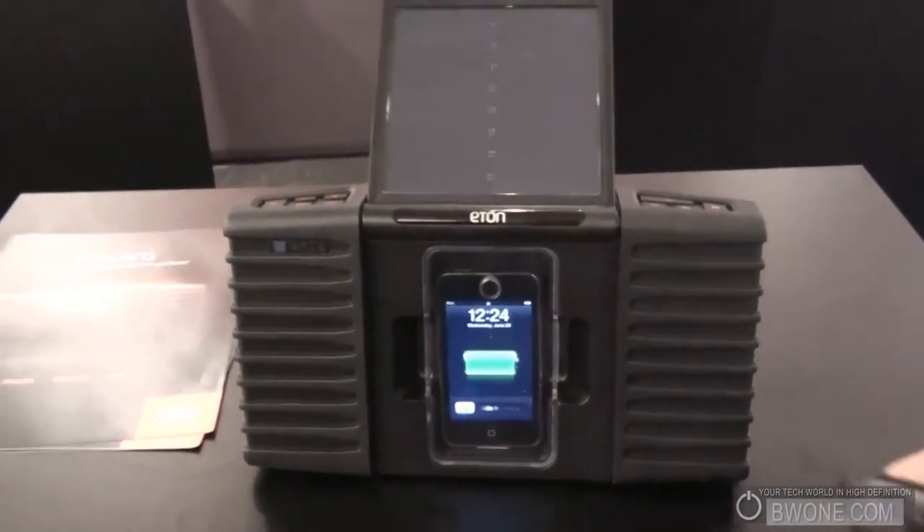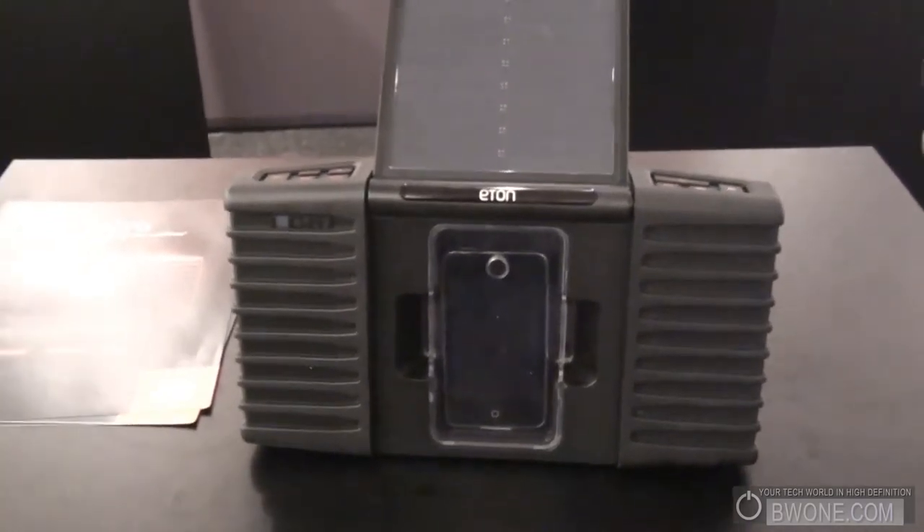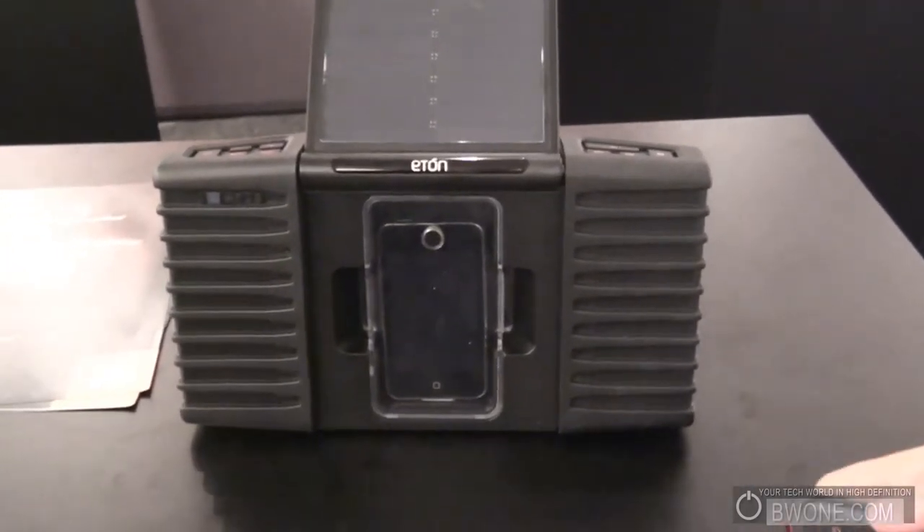It's one of the few iPod docking stations that you're able to take to the outdoors, whether it's a picnic, by the pool, or to the beach. It is splash-proof.